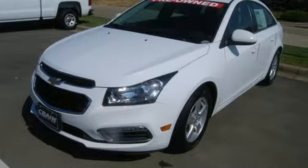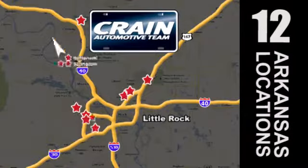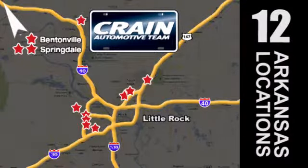Stop in today. Visit us anytime at Craneteam.com. Go, go, go — Craneteam's got em! Craneteam.com.